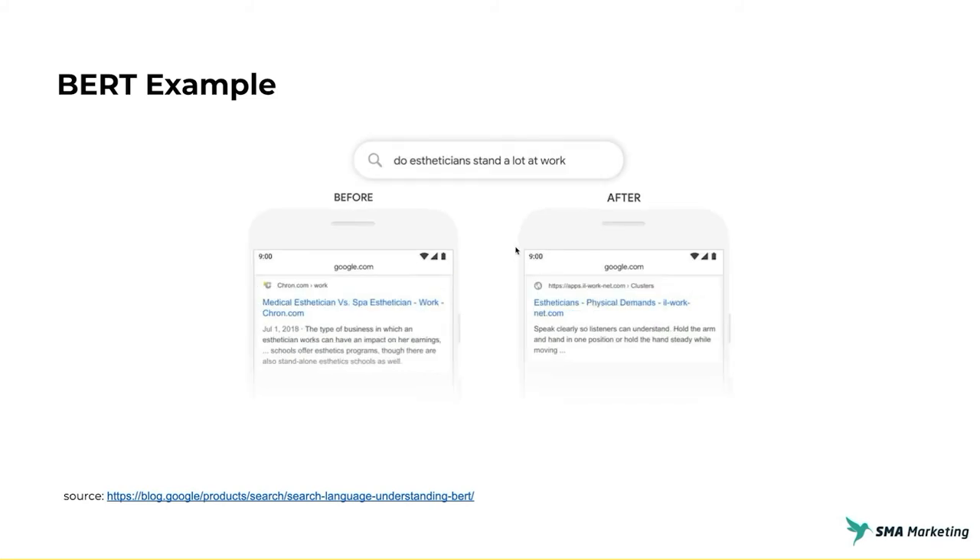Let's look at one more: 'Do estheticians stand a lot at work?' Before BERT, results were comparing a medical esthetician versus a spa esthetician and talking about the different types of estheticians — really not what the query is looking for. The user wants to know: do they stand a lot, are they on their feet a lot at work? Now with BERT, there's a new article about the physical demands of the job. BERT is getting a lot more specific and very close to the intent of what the user is looking for, giving them more relevant search results.